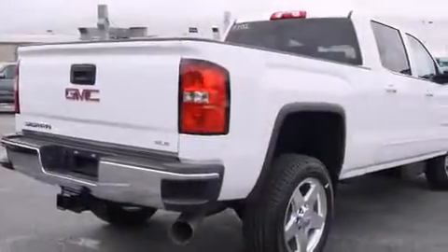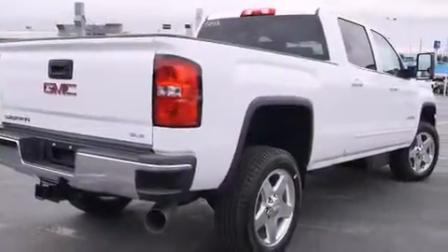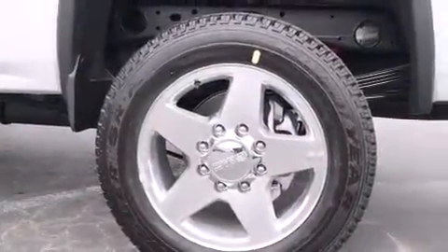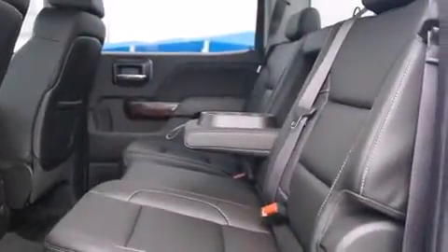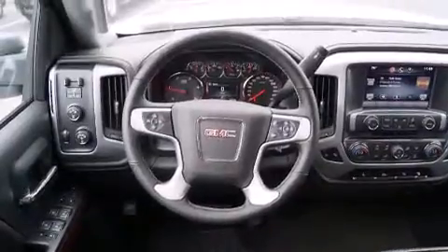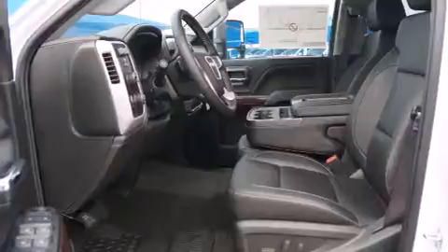Also included are side curtain airbags, child seat safety anchors, rear seat childproof door locks, an anti-lock braking system, and a keyless entry system. The Homelink transceiver can be programmed to use the same frequency as your remote opening devices, such as the garage door, the entry gate, or even the living room lights, enabling you to control them right from the driver's seat.